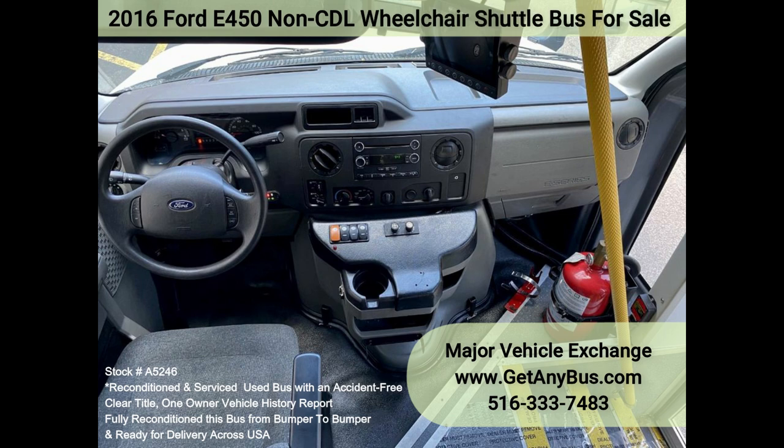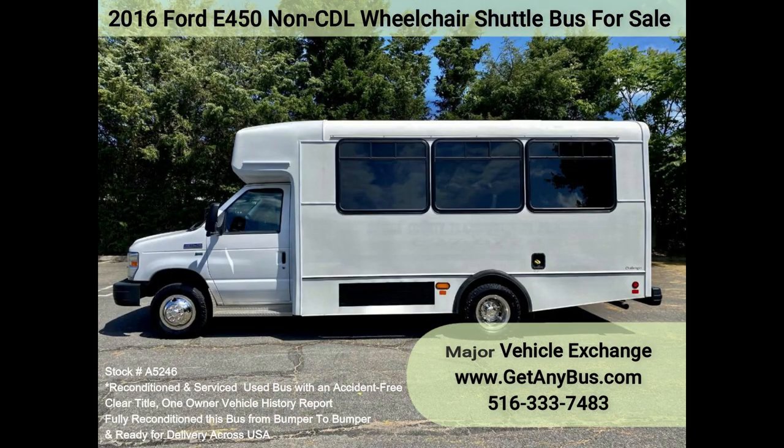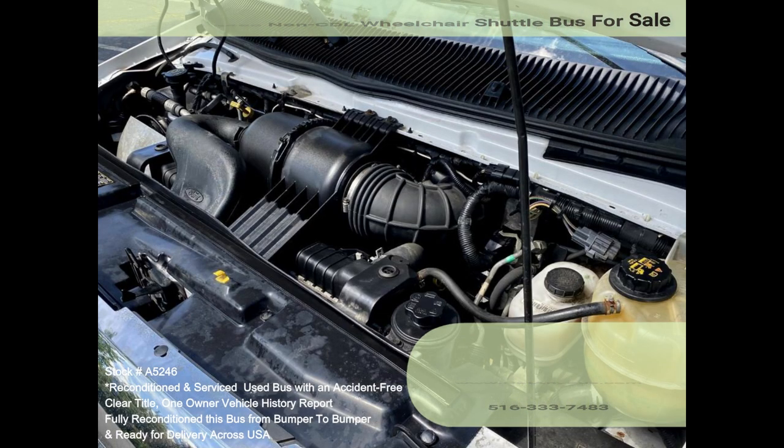Safety equipment is located throughout the bus, including seatbelts for all passengers. Features and Specifications: 2016 Ford E450 Super Duty Champion Challenger Non-CDL Wheelchair Shuttle Bus.